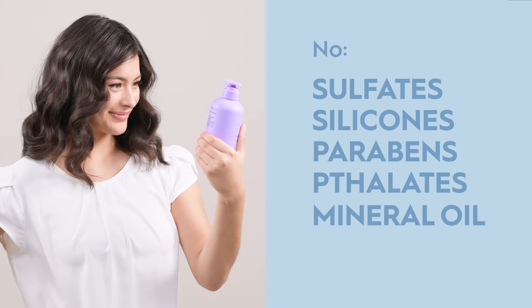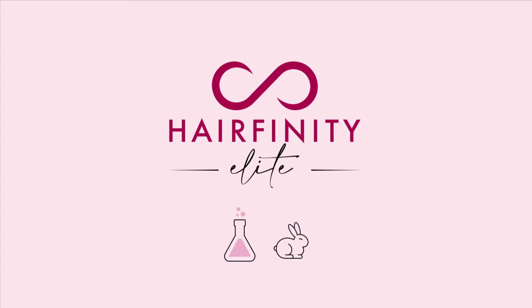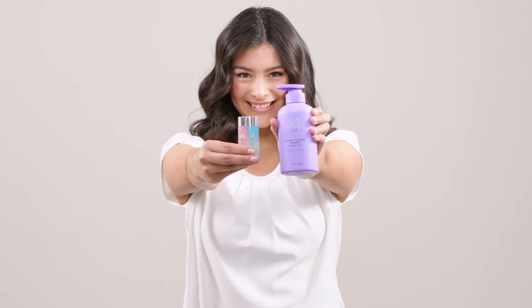As important as what we put in our products is what we leave out. Every product is science-backed and cruelty-free. Hairfinity Elite Customized Hair Care, for your strongest, healthiest hair.